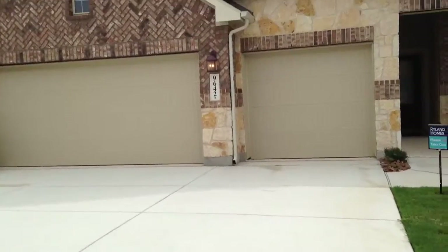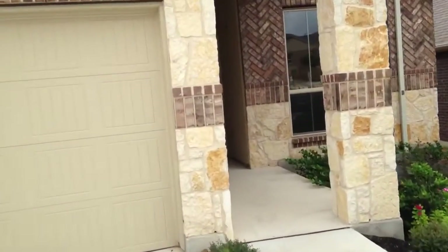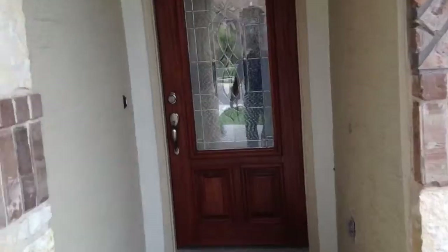They're a huge national builder. This builder really, in my experience, has taken a lot of time to really understand what the customers want and focus on the things that people need today, such as energy efficiency and so forth. Things that you'll enjoy in a Ryland Home are just beautiful architecture. You'll see that as you walk in here, this beautiful rotunda and so forth. You don't get that today with many production builders.